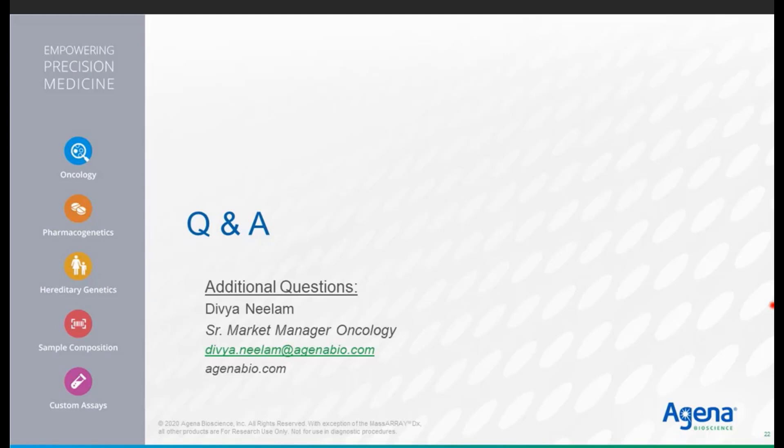Our last question: are you working on any other assays for oncology? There are a number of panels in the pipeline, though I cannot disclose which these are. I can confirm that we always have a pipeline of panels under development at various stages, and we do have a larger menu under development.